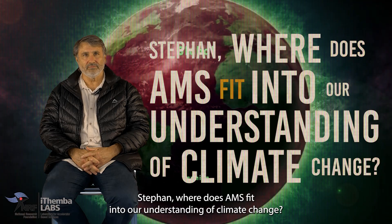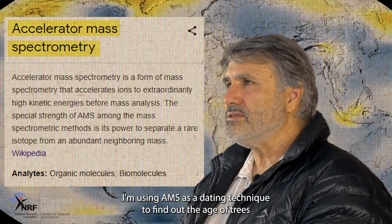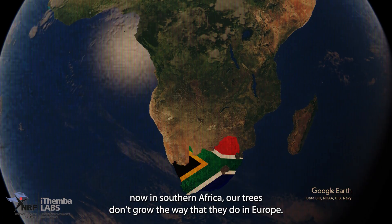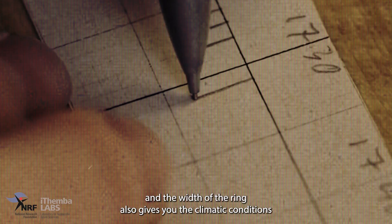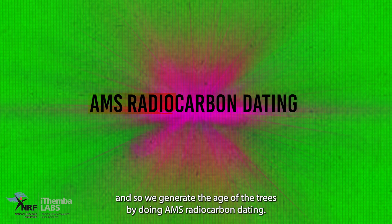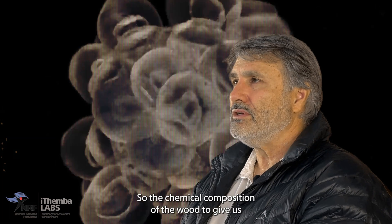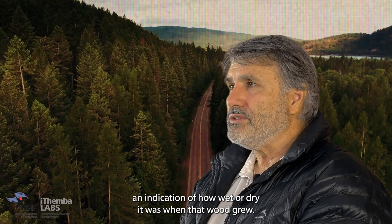Stefan, where does AMS fit into our understanding of climate change? I'm using AMS as a dating technique to find out the age of trees. Now, in Southern Africa, our trees don't grow the way that they do in Europe. In Europe, you can look at the tree rings, count them, and that gives you the age. The width of the ring also gives you the climatic conditions under which the tree grew. We don't have that option, so we generate the age of the trees by doing AMS radiocarbon dating, and then we do stable light isotope measurements — the chemical composition of the wood — to give us an indication of how wet or dry it was when that wood grew.